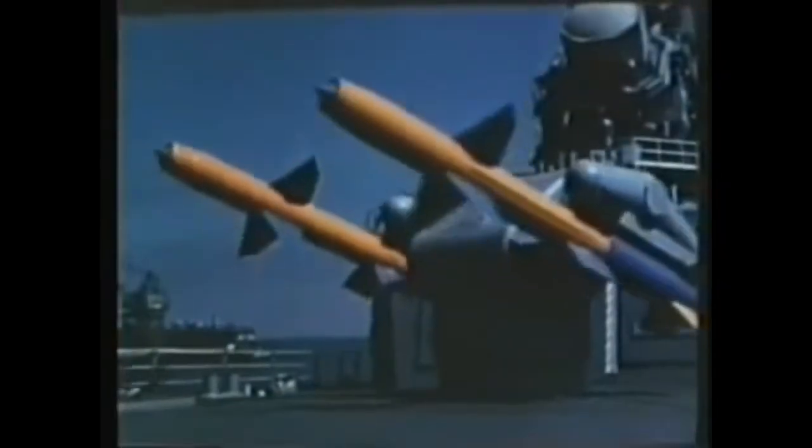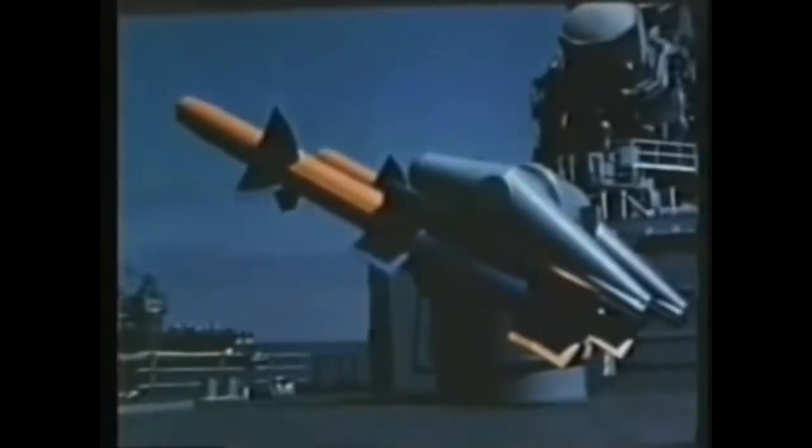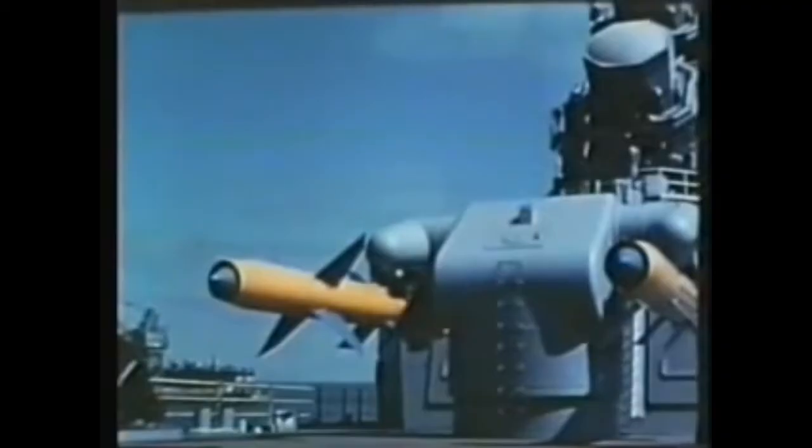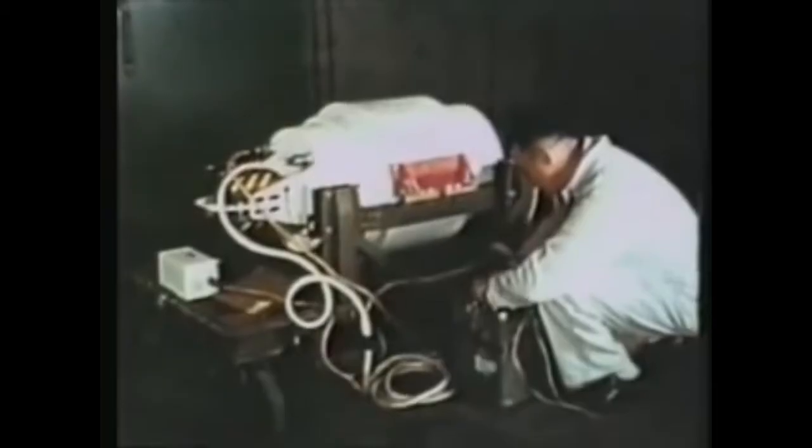Talos — a beam-riding, rocket-launched, ramjet-propelled missile designed for surface-to-air or surface-to-surface use — can be equipped with either a conventional or atomic warhead. The Mark-30 Mod-0 nuclear warhead was designed specifically for the Talos missile.